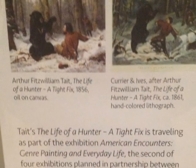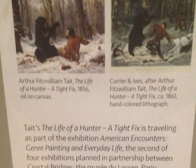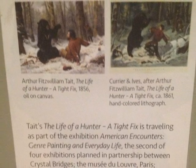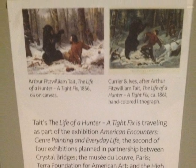This painting, A Close Call, is actually a takeout on another painting's theme and concept. Author William Tate's The Life of a Hunter: A Tight Fix, is a painting done in 1856, and is the main inspiration to William Lay's A Close Call.